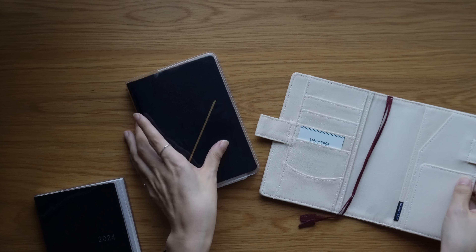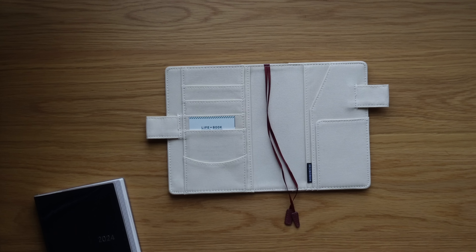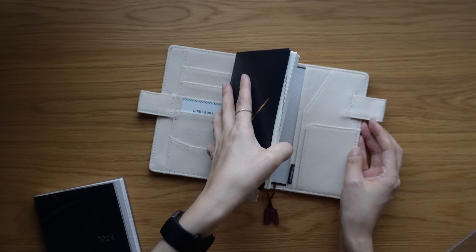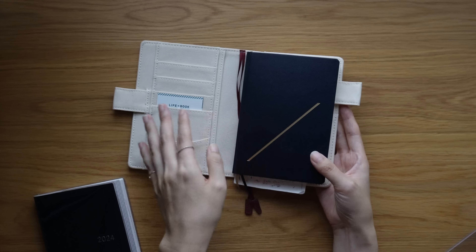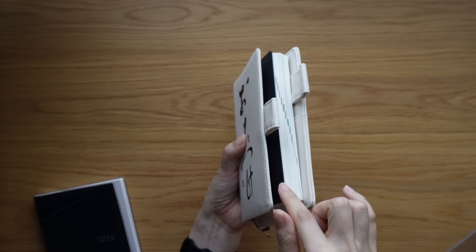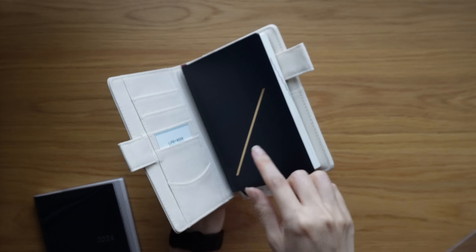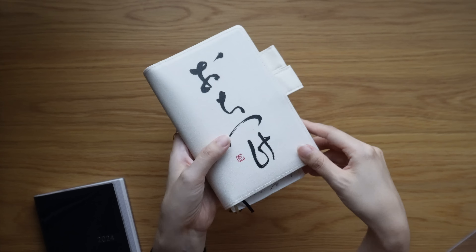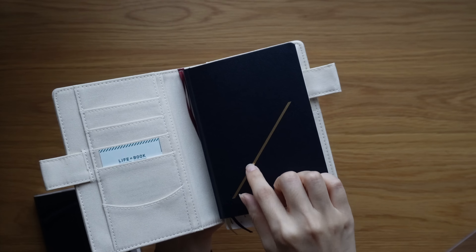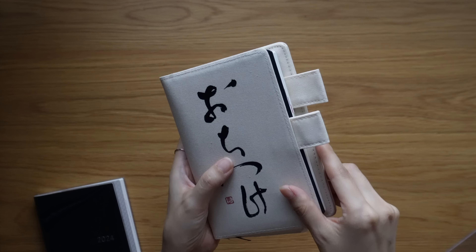Some videos have already shown that the Hobonichi A6 Hon Slash version can fit kind of tightly into A6 covers, but because of the few extra millimeters of edging it has, it closes but you can't tuck in both sides fully, and it doesn't completely cover the hard cover of the Hon. So that's something to consider when choosing which cover to pair with it.